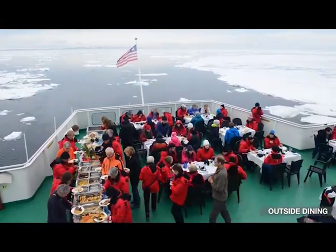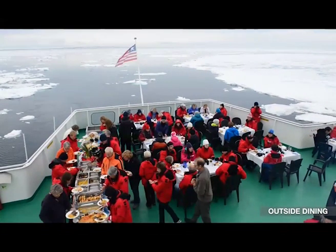Over here you'll see the outside dining. Each and every voyage in the Antarctic region, we offer an outdoor barbecue for lunch or dinner experiences — weather dependent, of course — just to get passengers out on the deck to enjoy the views and some delicious food. It's another experience we want to provide our travelers on board.